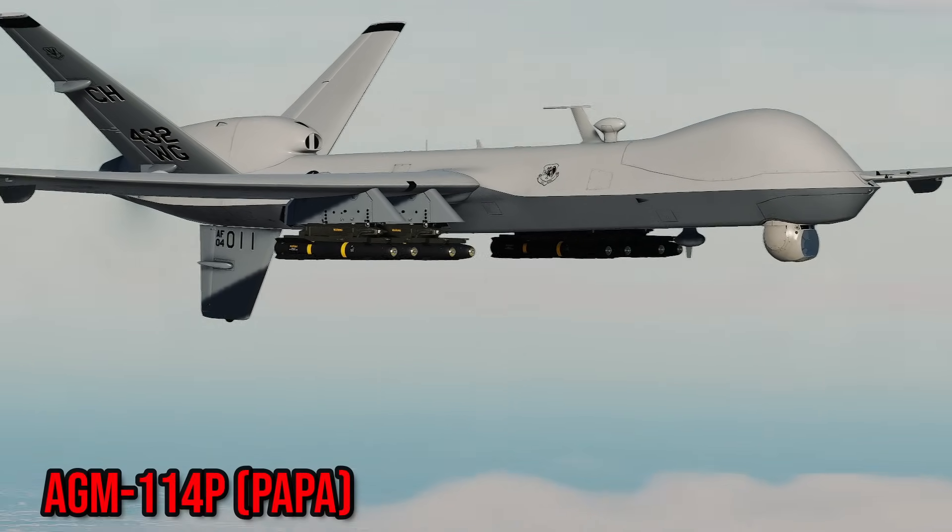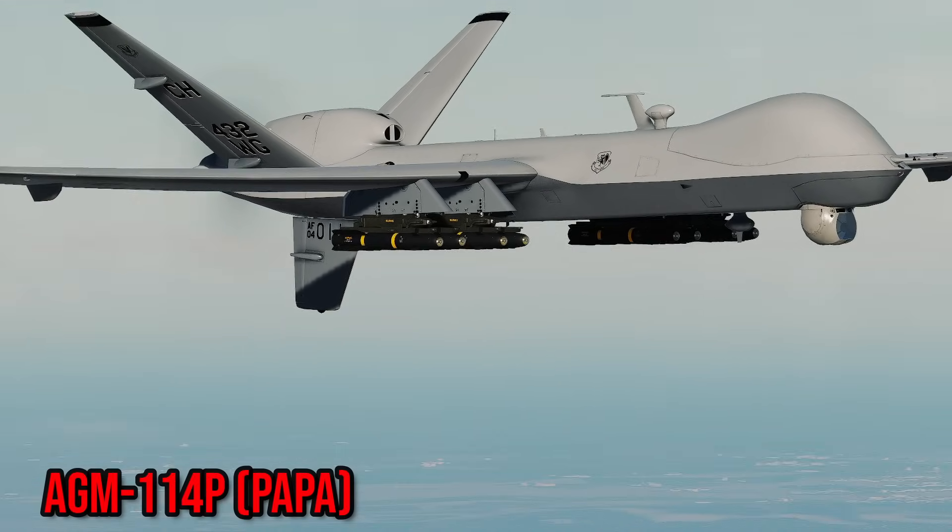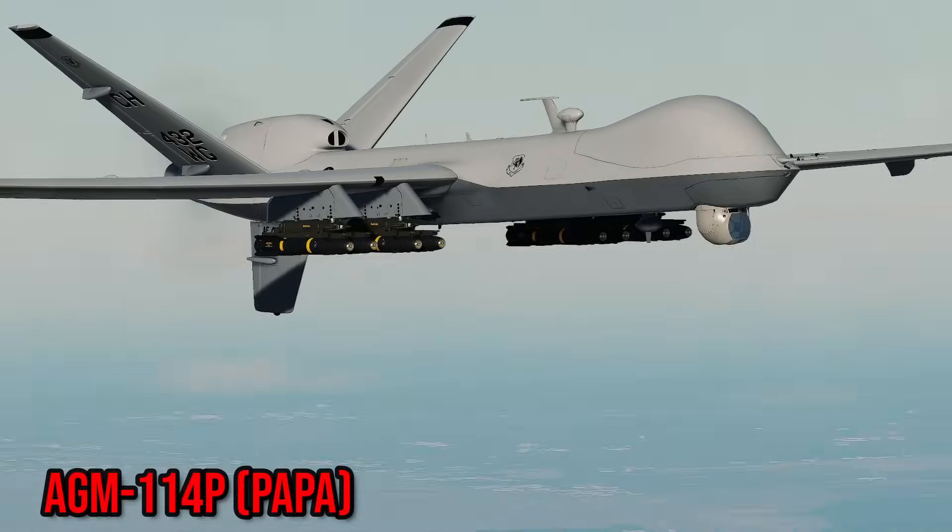Next is the 114P. It features an improved laser seeker for high-flying conditions on drones. Not much else to say about it.